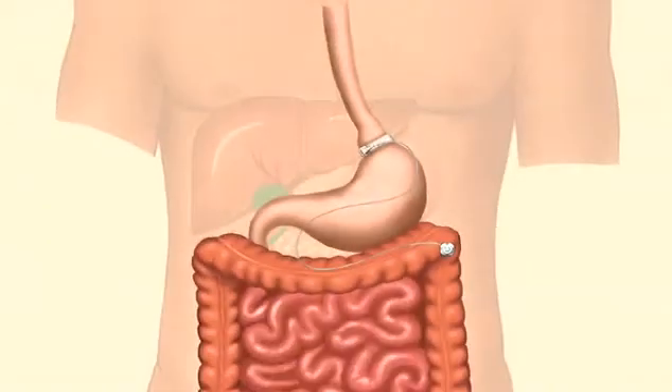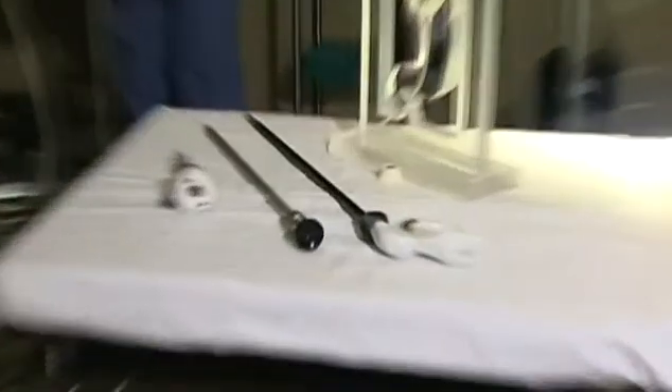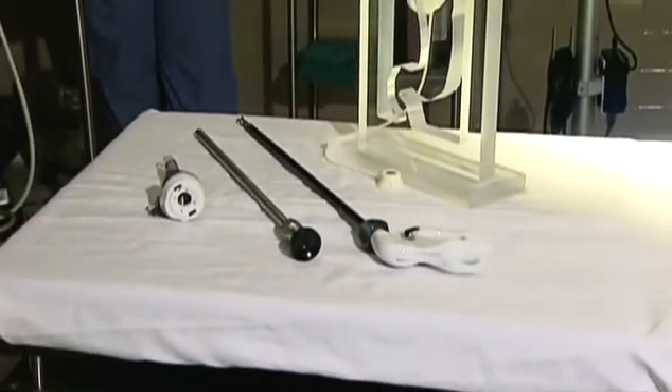When we use a laparoscope during surgery, the incision is smaller, so there's less pain and faster recovery. Laparoscopes are small flexible tubes with a tiny camera and light source attached.